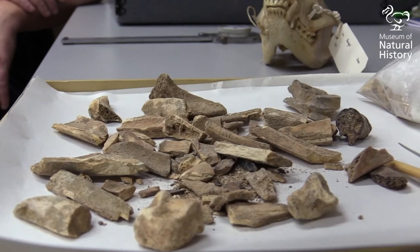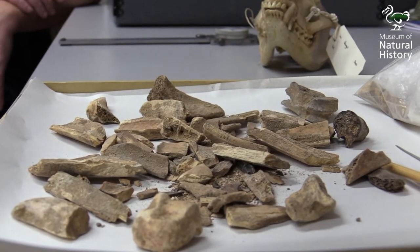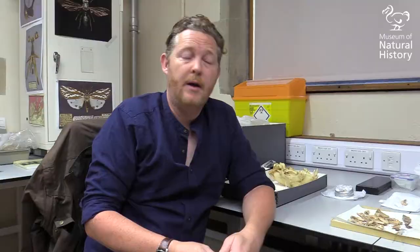The main time period that we're working on and have recovered materials from is the late Pleistocene — from about 26,000 years before present until 11,600 years before present, which is when we transition geologically into the Holocene.